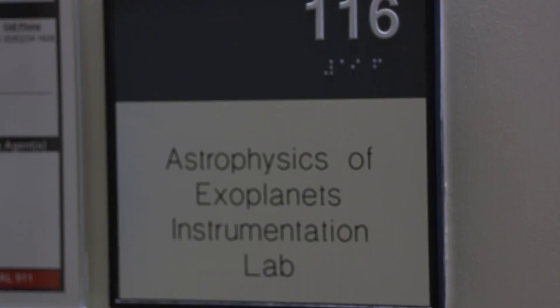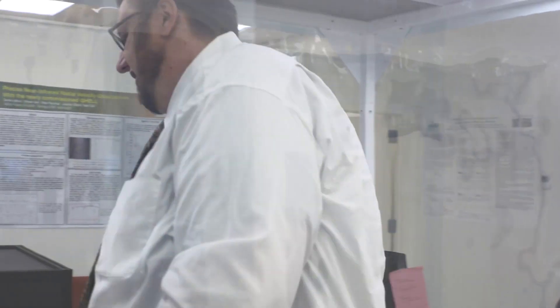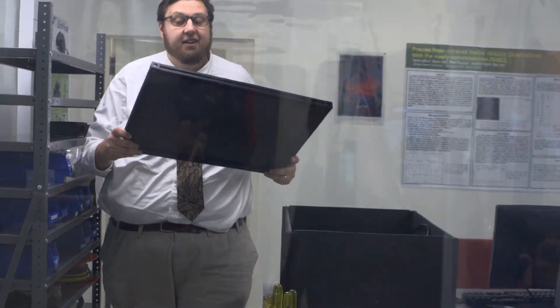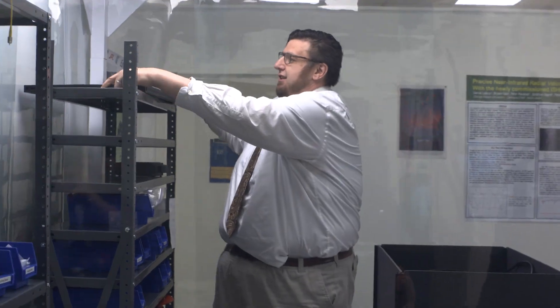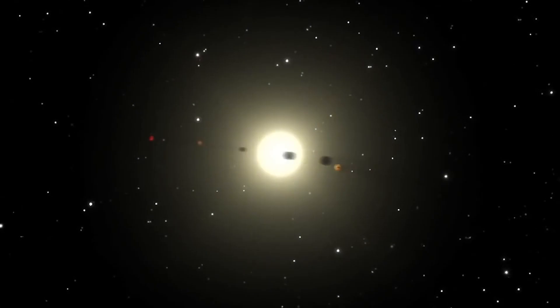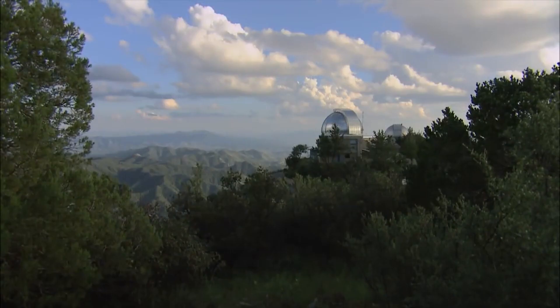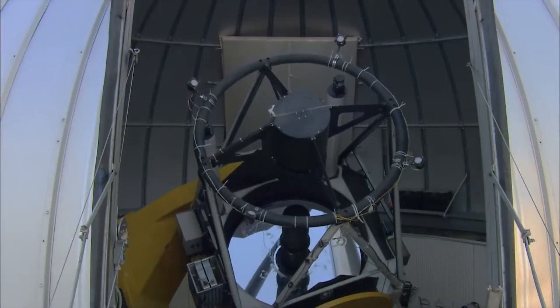My group has discovered over a dozen exoplanets orbiting other stars over the past five years, and it's been a really exciting time. I am an exoplanet astronomer and I do observational astronomy, so what I try to do is look at other nearby stars to find evidence for planets around them. I use telescopes around the world and in space to do that.